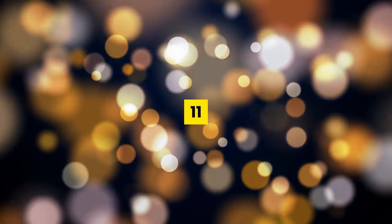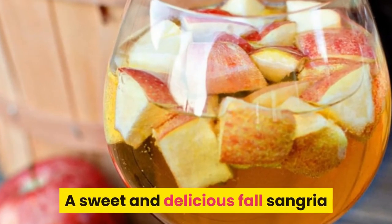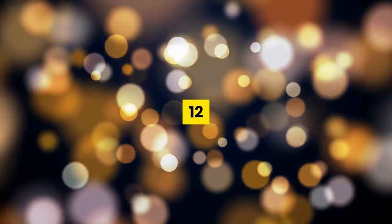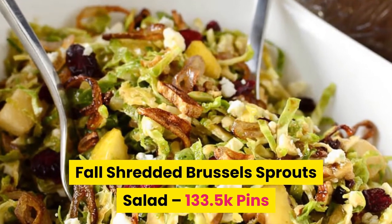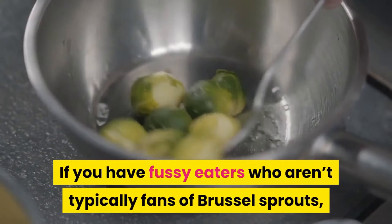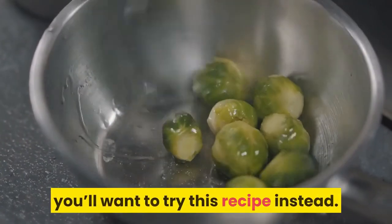Number eleven: caramel apple sangria. A sweet and delicious fall sangria that perfectly captures the flavors of fall in a glass. Number twelve: fall shredded brussel sprouts salad. A crispy and crunchy fall salad that is full of fresh and savory flavors. If you have fussy eaters who aren't typically fans of brussel sprouts, you'll want to try this recipe instead.